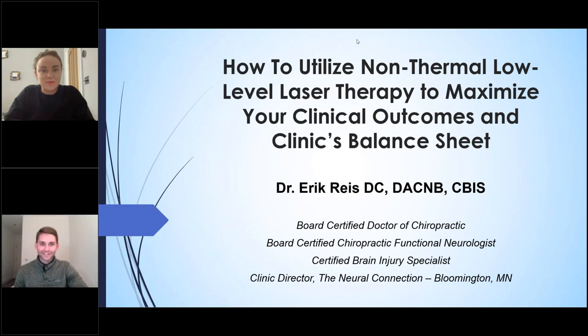Hi everybody, welcome to tonight's webinar with Dr. Eric Rees. My name is Vanessa and I am the UK sales and operations manager for Erchonia. Tonight, Dr. Eric is going to be concentrating on how you can really monetize the lasers in your clinical practice. We all know the therapeutic benefits of the laser, but we want to maximize the revenue in our clinic. If anyone has any questions, please put them in the question box and we will answer all questions at the end. This webinar will also be recorded.